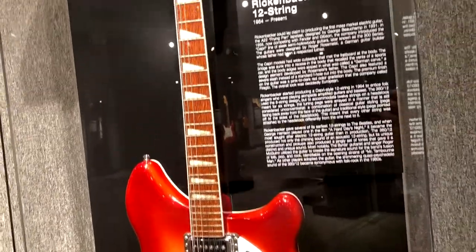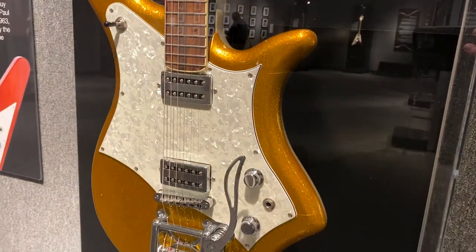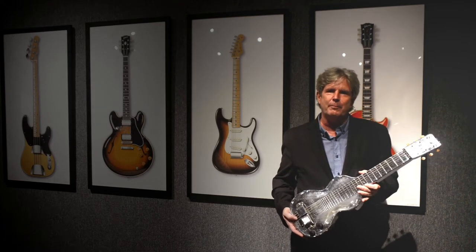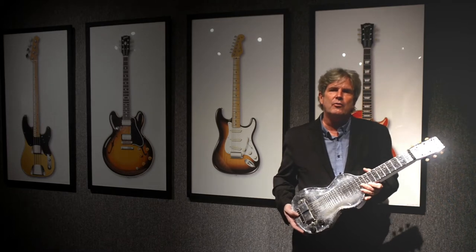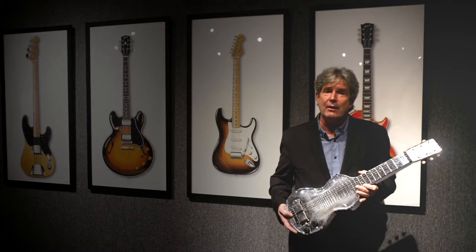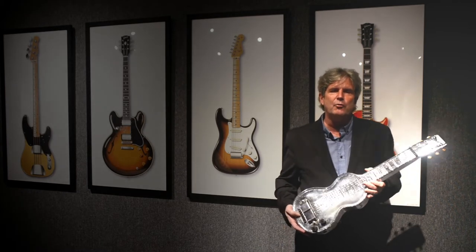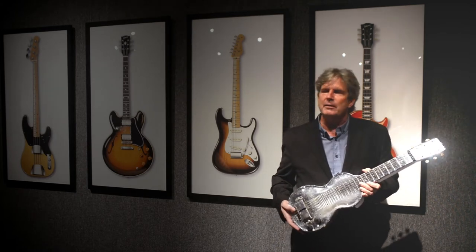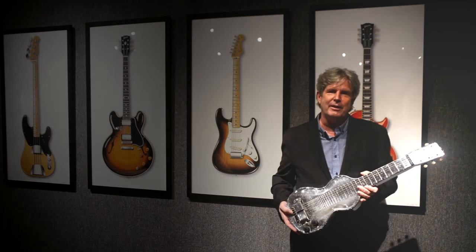The biggest change in guitars came about when they went electric. Throughout most of its history the guitar was a very quiet instrument — it was competing with drums, keyboards, and singers, and guitarists tried to make their guitars louder and louder. The biggest change came when acoustics became electric, and most people think the electric guitar was invented to play blues, rock, country, or jazz. It wasn't. It was actually invented to play Hawaiian music.